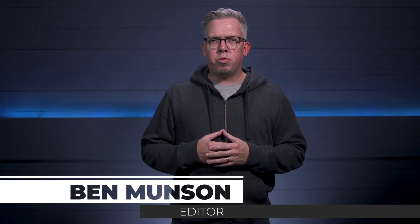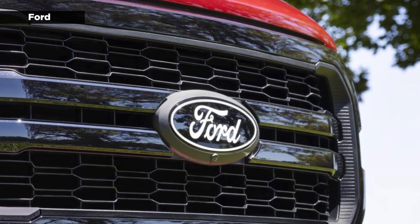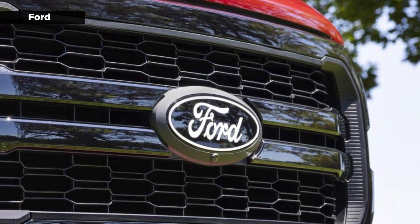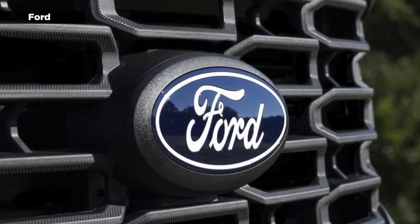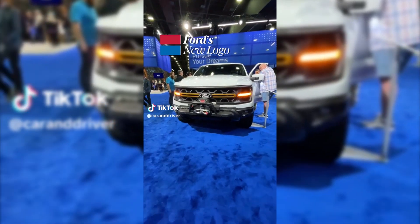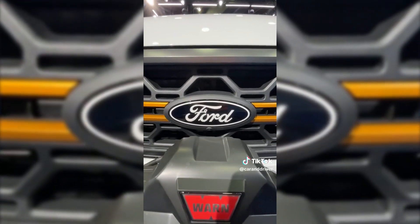Ford this week unveiled the 2024 F-150, and eagle-eyed observers noticed a subtle change to the automaker's iconic blue oval that came along with it. Car and Driver noticed that the new logo removes the smaller silver oval on the inside of the badge. The outer border of the oval and the lettering are also now white instead of chrome. The publication confirmed the changes with Rob Brancho, who serves as senior designer for colors and materials at Ford.